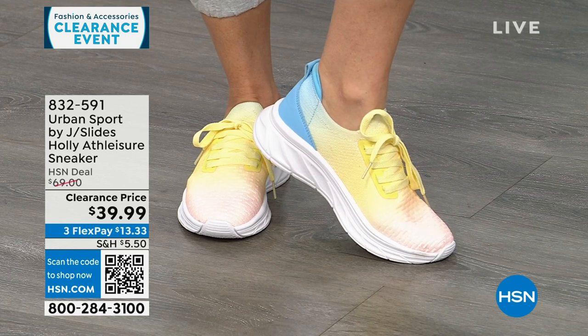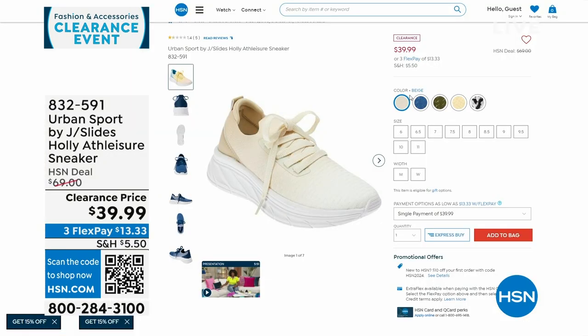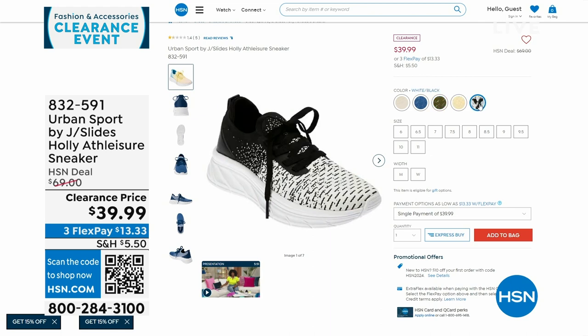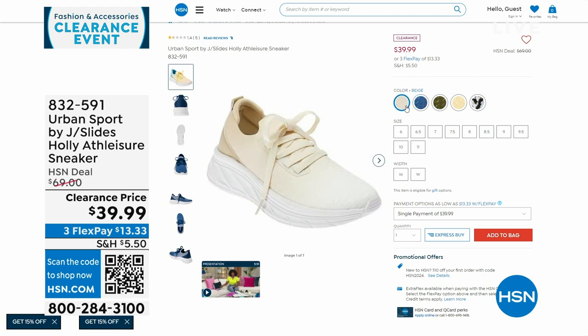These are $69 sneakers on clearance for $39.99. We also have it in olive, white, black, and blue. Even the beige is an ombred beige — starts like a white and ombres to different layers of beige. All different colors, medium and wide widths, half and whole sizes.